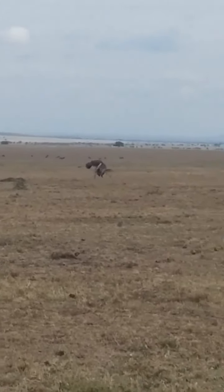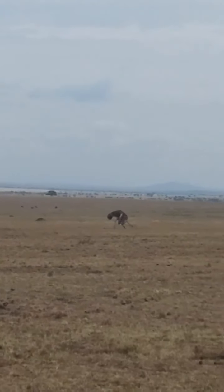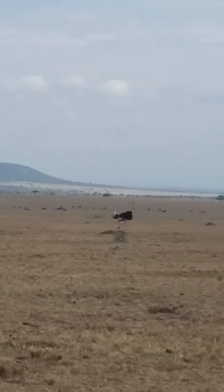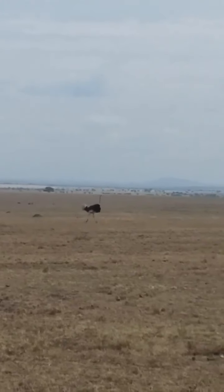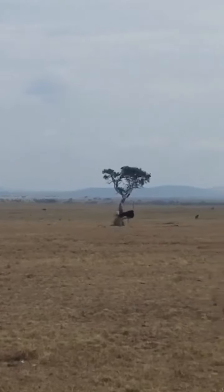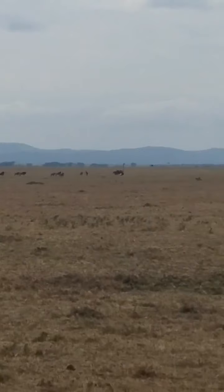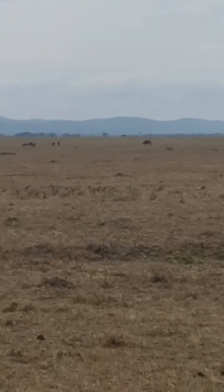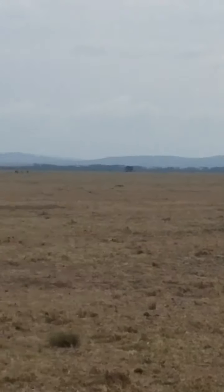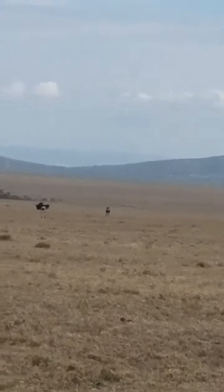...or even antelopes. There are two species of ostrich: the Maasai ostrich and the Somali ostrich. The difference is that the Maasai ostrich, also known as the East African ostrich, is a red-necked subspecies variety of the common ostrich and is endemic to East Africa. The Somali ostrich, also known as the blue-necked ostrich, is native to the Horn of Africa.